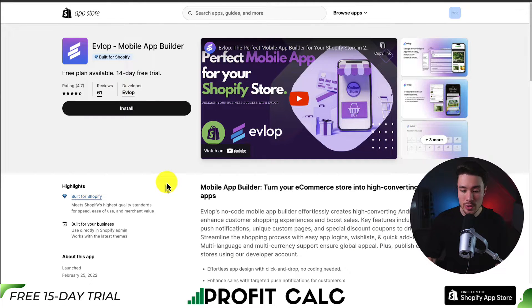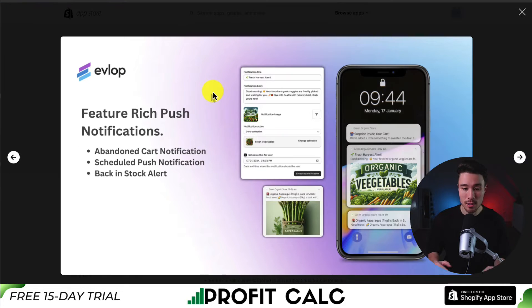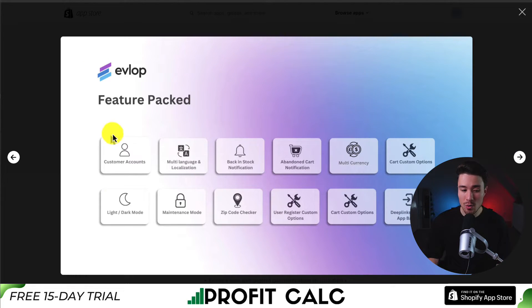Next, we have Evlop, the mobile app builder that lets you turn your e-commerce store into a high-converting Android and iOS app. You can design a unique app with easy, intuitive smart blocks, feature-rich push notifications such as abandoned cart alerts, scheduled push notifications, or back-in-stock alerts. It's also feature-packed with customer accounts, multi-language and localization support, and many more features.